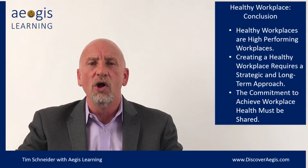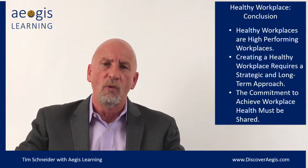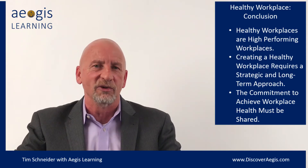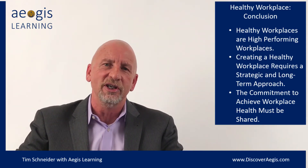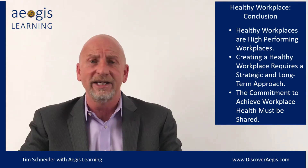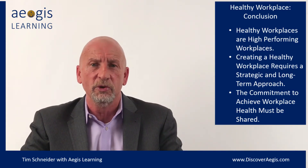I hope that all of you are able, in small form or even in big macro form, to use some of those tactics and approaches to building a healthy and highly performing workplace. And if there's ever anything I can do to help you with that, please reach out and let me know.